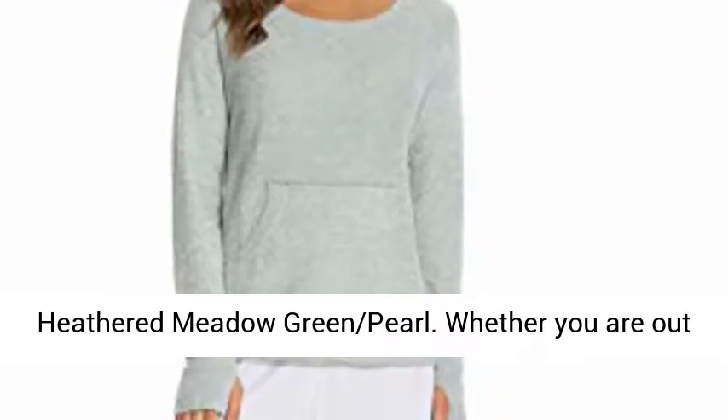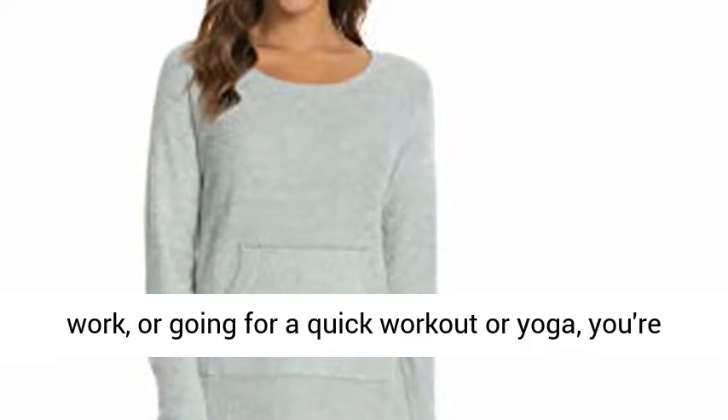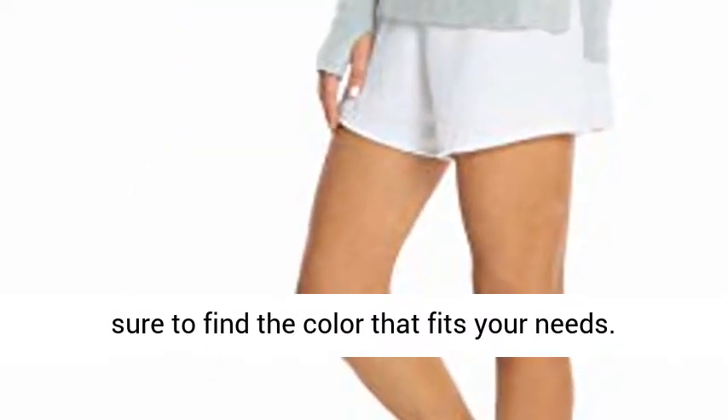and Heathered Meadow Green Pearl. Whether you are out on a summer stroll, a casual business meeting at work, or going for a quick workout or yoga, you're sure to find the color that fits your needs.